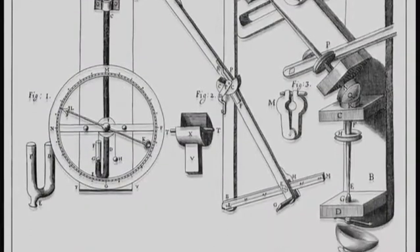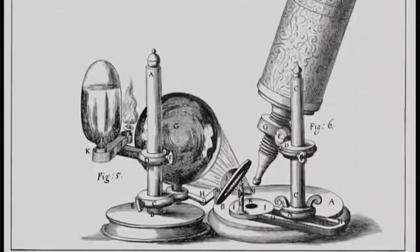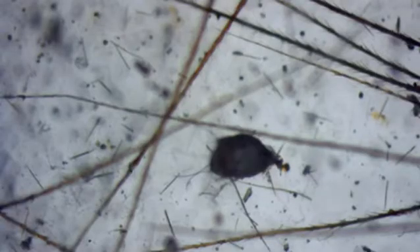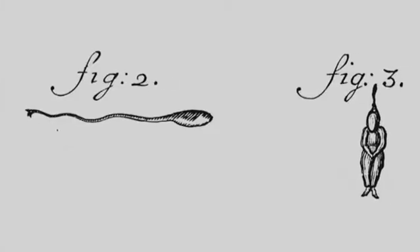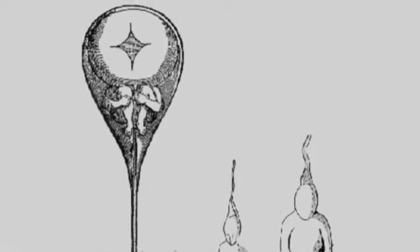Early microscopes led 17th-century scientists like Englishman Robert Hooke to important discoveries like the cell. But these unsophisticated devices couldn't save early researchers from reaching some hilarious conclusions. One of the things that the microscopists looked at were sperm cells, and they realized sperm cells had something to do with reproduction — so they imagined little curled-up people inside of them.